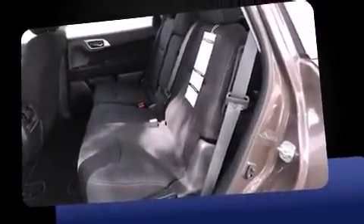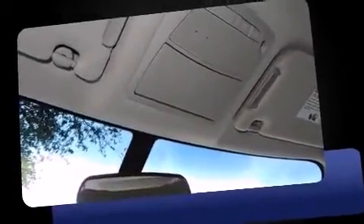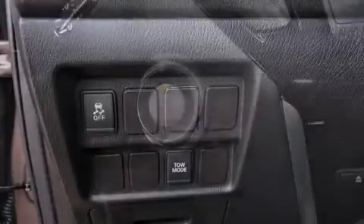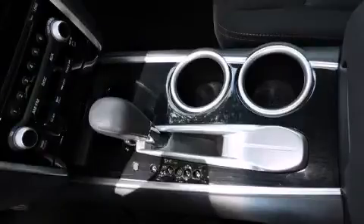Passengers in the third row enjoy seat-back reclining functionality, providing an extra level of comfort and convenience. Enjoy your favorite music via the stereo system, which includes a CD player with MP3 capability, steering wheel-mounted audio controls, and six well-positioned speakers.